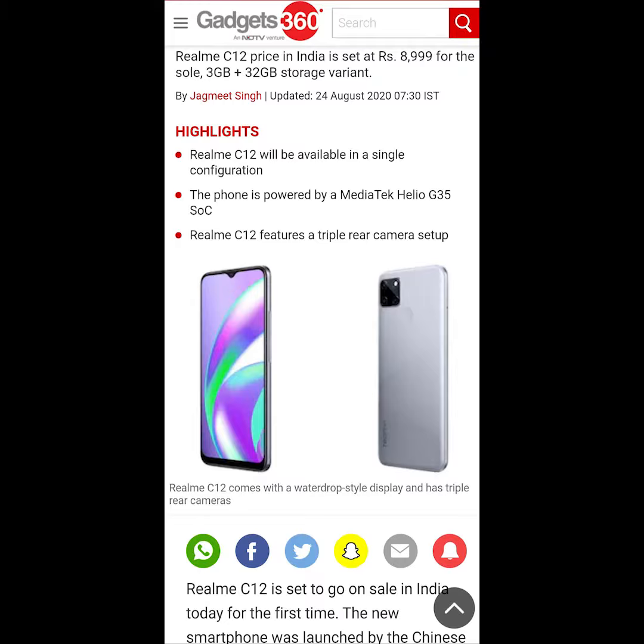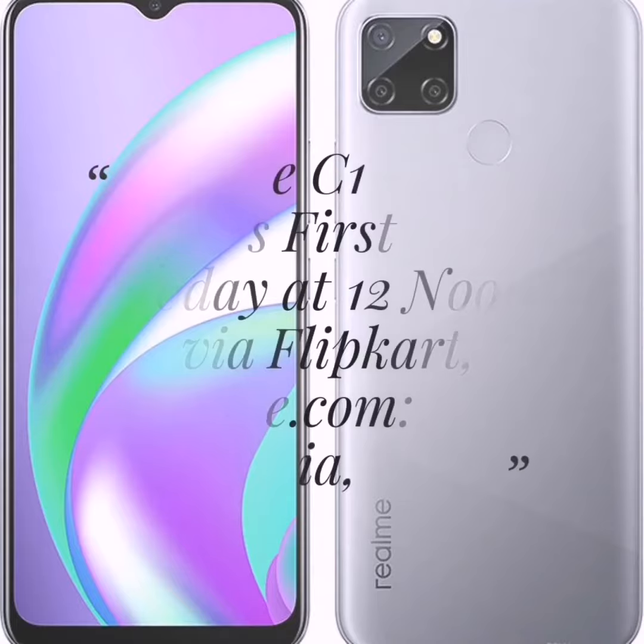The Realme C12 will be available in a single configuration. The phone is powered by a MediaTek Helio G35 processor. The Realme C12 also features a triple rear camera setup.